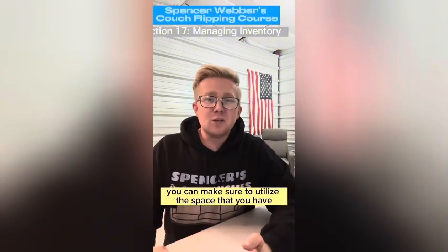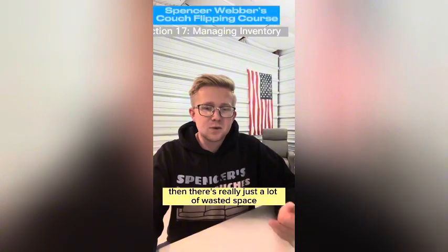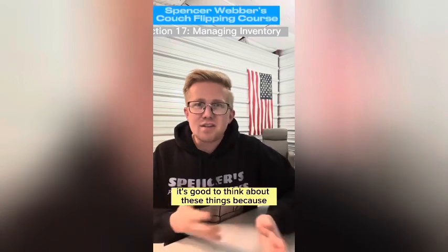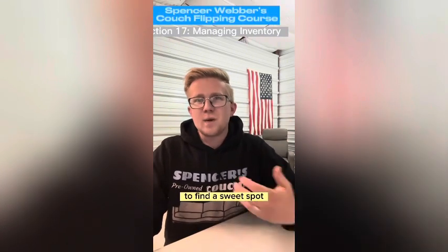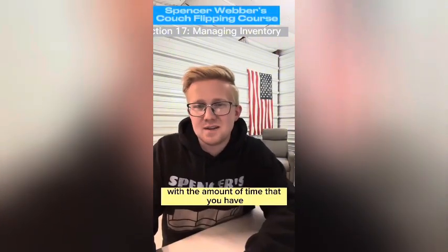It's always important to know how many couches you can possibly fit in your space so you can make sure to utilize it. If you're paying for a storage unit that can fit 40 couches but you're only keeping 10 to 15 in it at all times, then there's really just a lot of wasted space, and you either need to downsize or ramp up your production. You want to find a sweet spot when it comes to how much space you have and how many couches you can flip with the time you have.